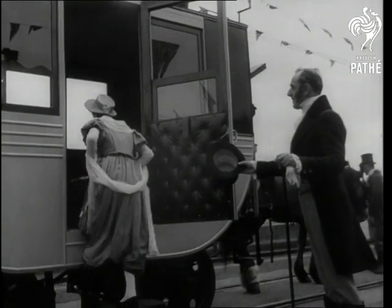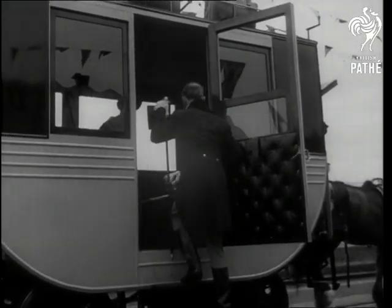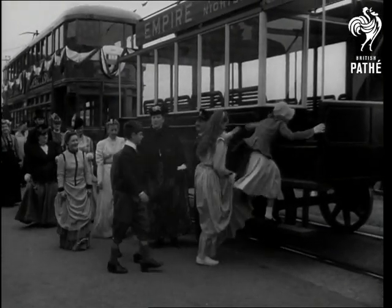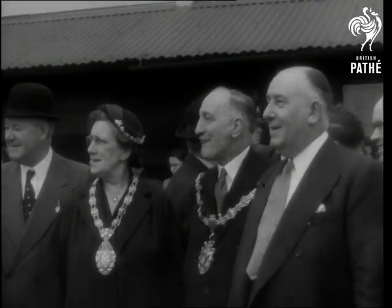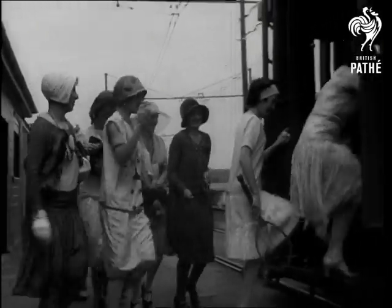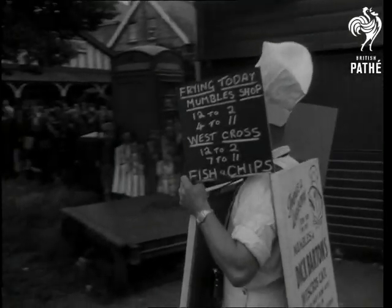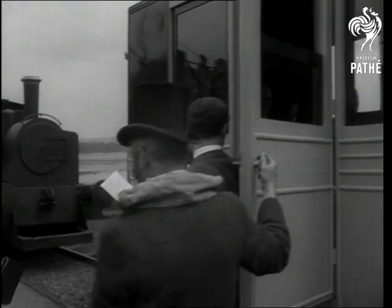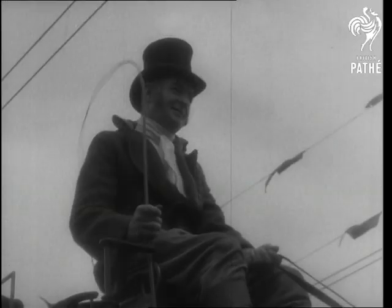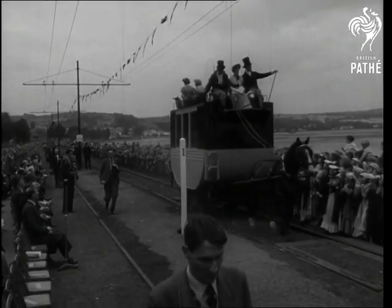Over now to Oystermouth in Wales, where the 150th anniversary of Mumbles Railway is celebrated with a put-back-the-clock pageant. Properly known as the Swansea and Mumbles Railway, it started in 1804 with a four-wheeled horse-drawn dandy. It was seventy years before steam traction was introduced, and a further fifty years before electric trains appeared on this antique line.